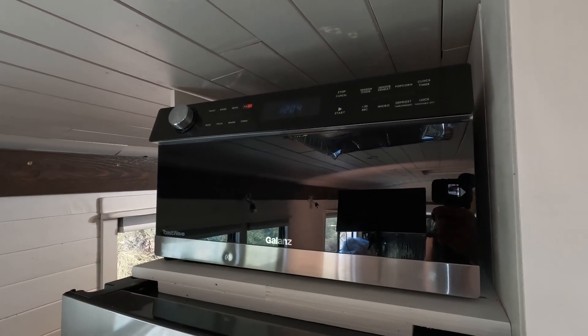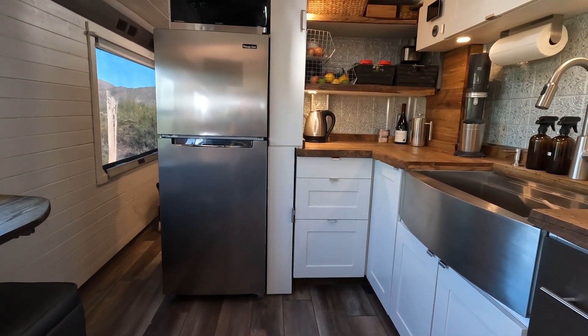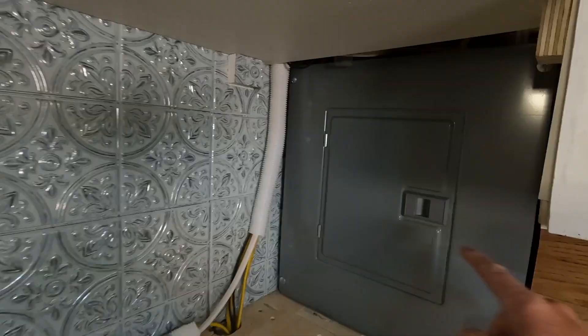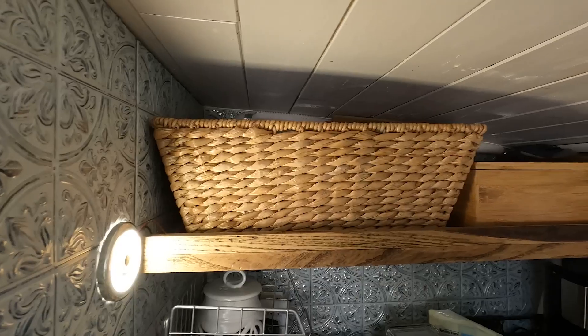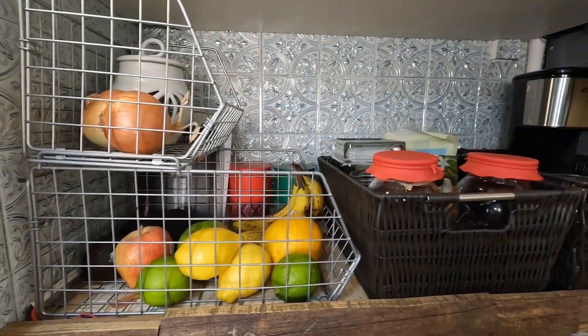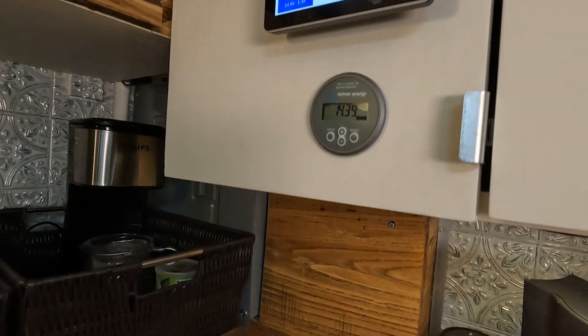We went with a microwave convection oven that is also an air fryer and a toaster, saving us space from having all those different appliances. On this side of the kitchen we went with open shelving to access our soap box. We secured down a fruit basket, and the other baskets hold coffee, tea, and supplies — they won't slide out because we made a little lip to prevent them from going anywhere. We have a wire run pulling power up from the basement into the house through a removable panel.